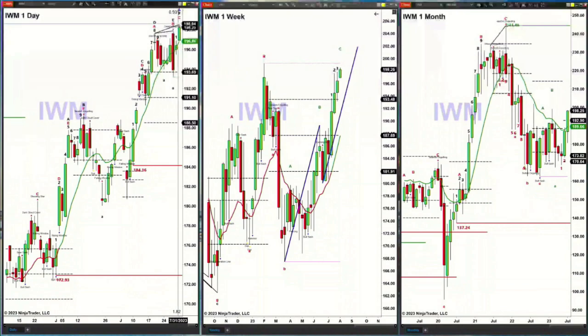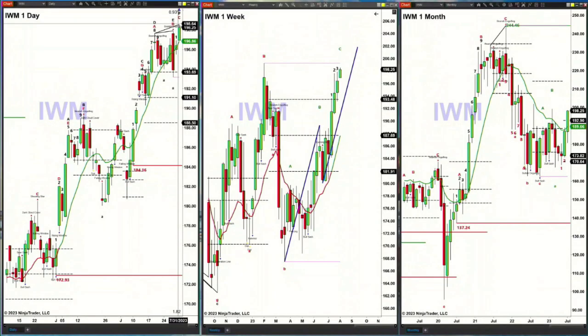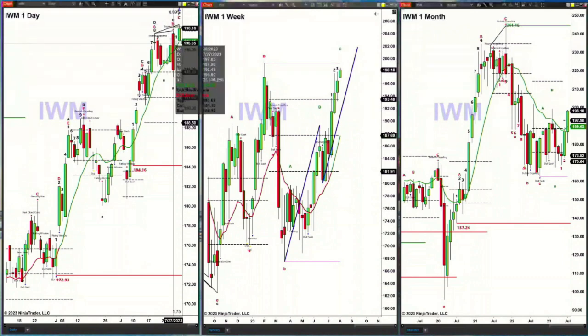Price is trading above both of those highs. Even though it generated those topping signals, what price never did in the IWM was break support. For support, we're not even talking about the lowest level, because one of those tools I use for support are the TAS market profiles. Price is above the top of the profile. We tested it last Thursday when we had that big swoosh to the downside — all price did was test the top of that profile. So the overall signal for the last few days is more of a neutral type signal, because price never broke through support. But if we get a close above 197.63 — this high from Thursday — that pattern gets negated and the IWM should continue to move higher.